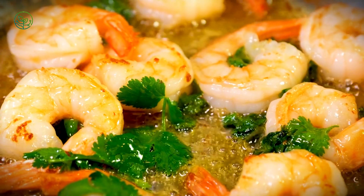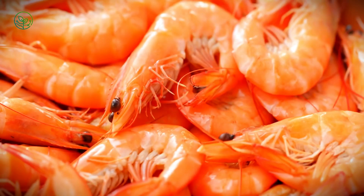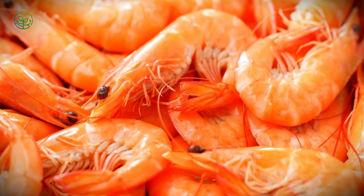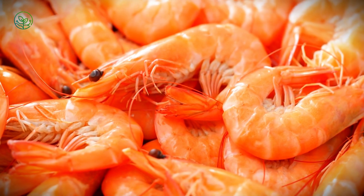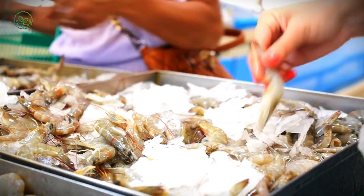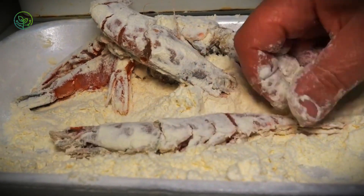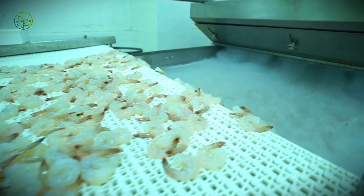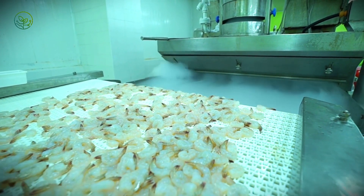Despite its small size, shrimp require an enormous logistical effort to ensure freshness, safety, and consistency. Every step — from hatchery to harvest, freezing to transport, customs clearance to supermarket shelves — is part of a finely tuned system. Yet even with such a streamlined supply chain, challenges remain. In 2021, a single shipping delay at a congested port in Los Angeles caused over 100 containers of frozen shrimp to be discarded — a loss worth millions.